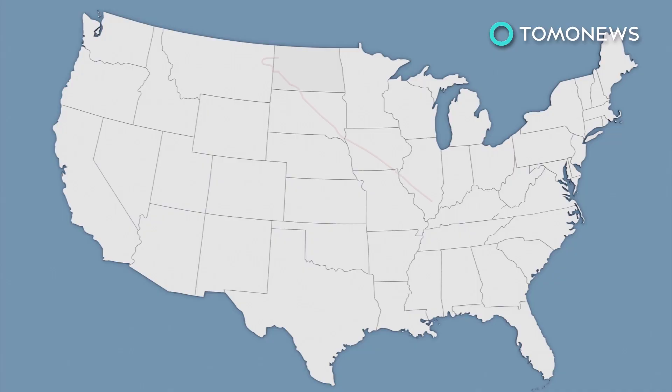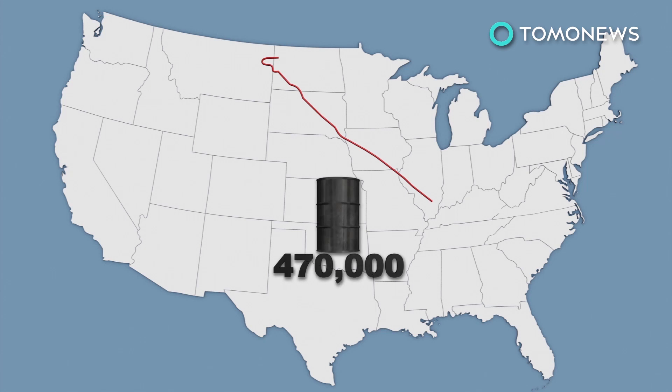The proposed Dakota Access Pipeline would stretch 1,172 miles through North Dakota, South Dakota, Iowa, and Illinois. The pipeline would be able to transport up to 470,000 barrels of crude oil a day from a vast oil reserve detected in the US portion of the Bagan Shale oil fields.